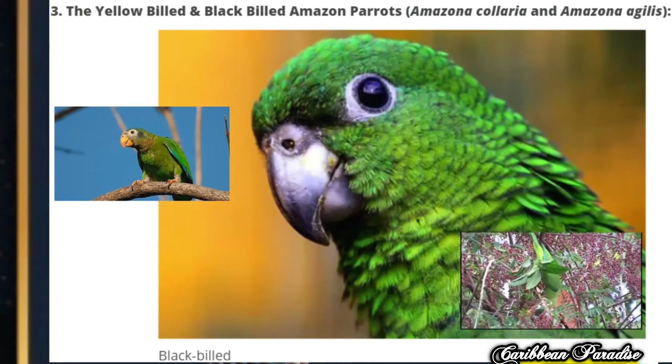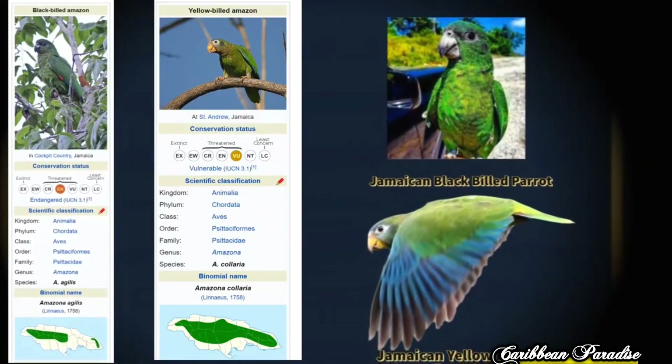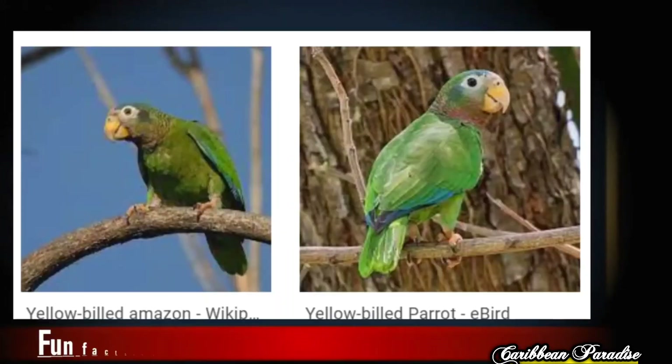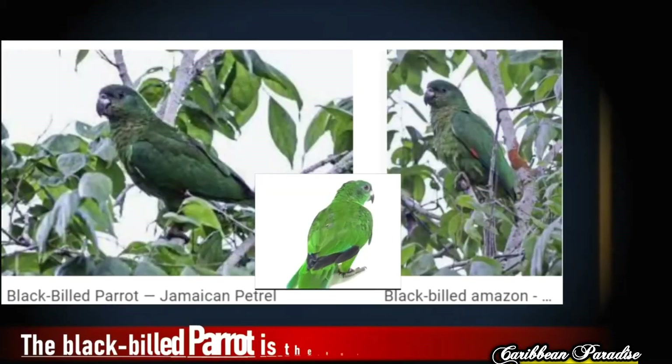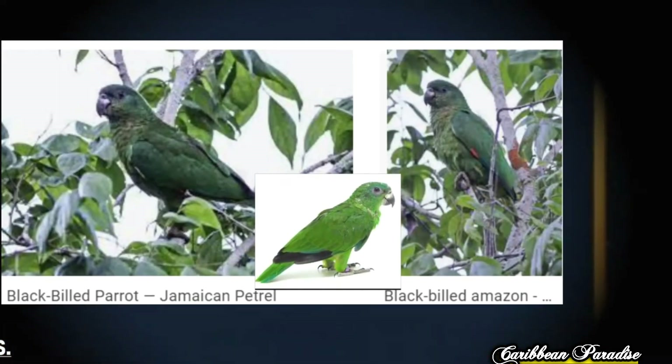Next, we have the Yellow-bill and the Black-bill Amazon parrots. Their scientific names are Amazona collaria and Amazona agilis. The Yellow-bill and Black-bill parrots are native to Jamaica, and while they are closely related, each displays its own unique characteristics.